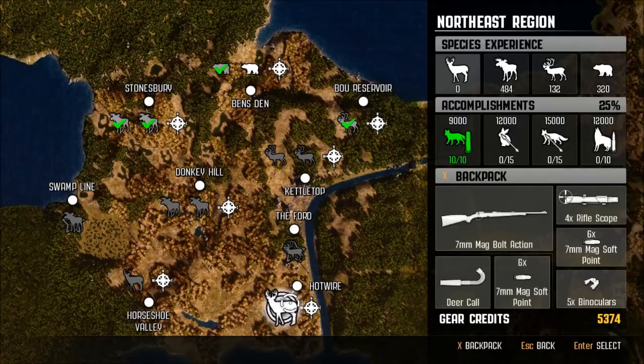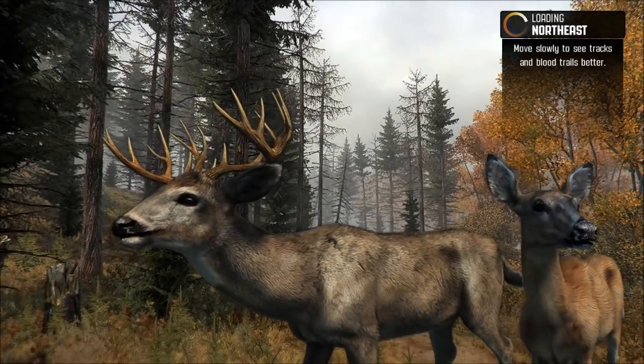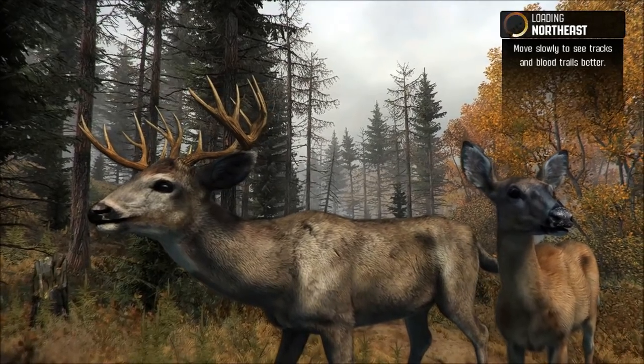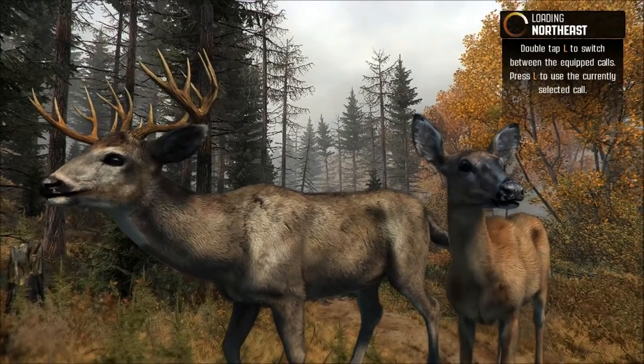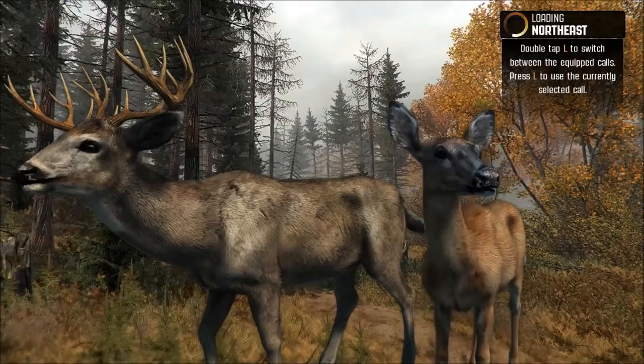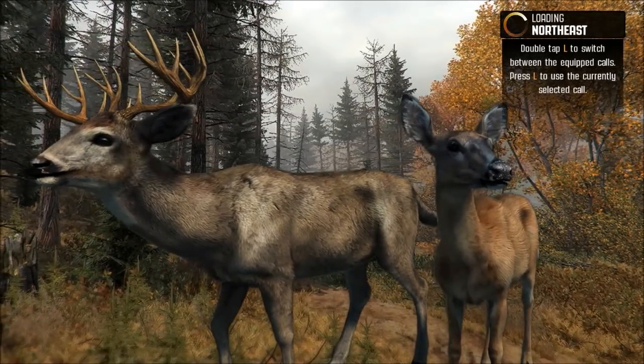Hey, what's going on everybody, and welcome back to some more Cabela's Big Game Hunter. We now have our seven millimeter mag bolt-action rifle, a four-time rifle scope, deer call, and a couple of mag soft points. We're gonna head over and take down four white-tailed deer with a rifle at less than 60 yards. This is gonna be a very challenging hunt because every time we fire off that rifle it's gonna spook everything nearby.